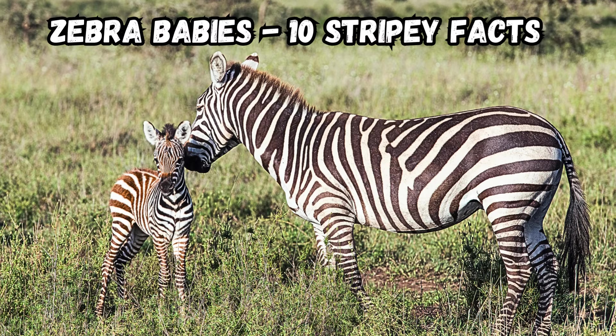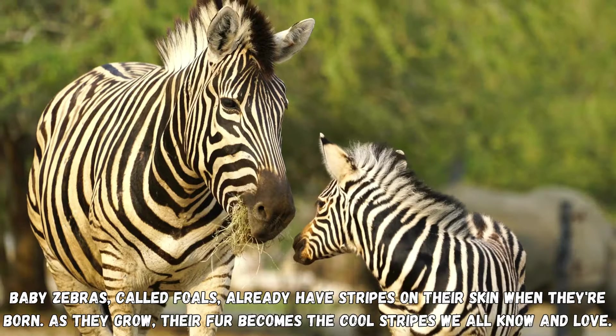Kid Whiz Channel. Let's learn together. Zebra babies, then stripey facts.